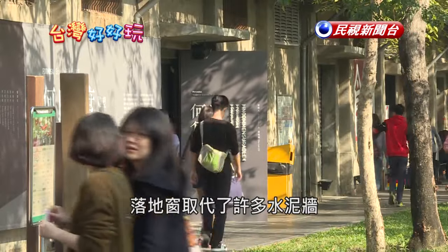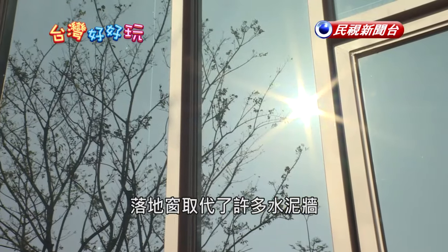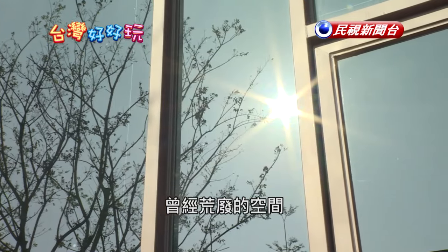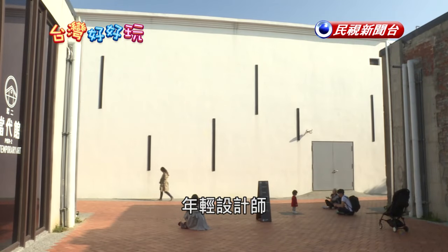A lot of the concrete walls were replaced by huge panes of glass that allow in beautiful sunlight. Once abandoned spaces are now occupied by creative works of art, handcrafted products, and young, ambitious designers.